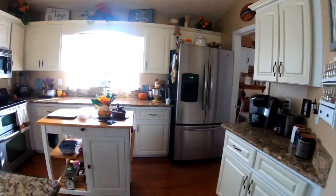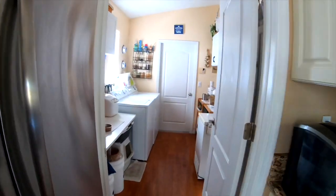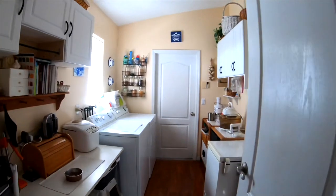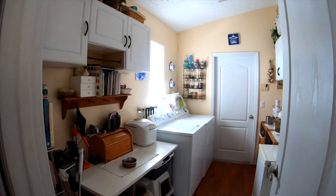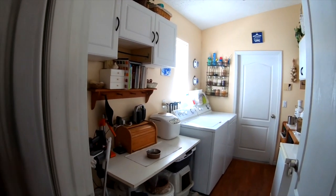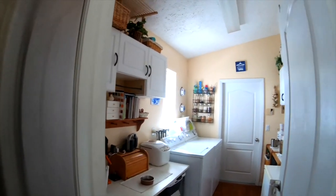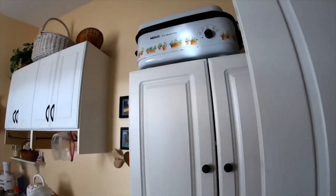I have a laundry room over on this side here. This is where I keep a freezer and my washer and dryer. Missy eats over here. This is where I make my bread. Her litter box is down here and I keep some supplies here - cleaning supplies and things. I have some cabinets over on this side as well.